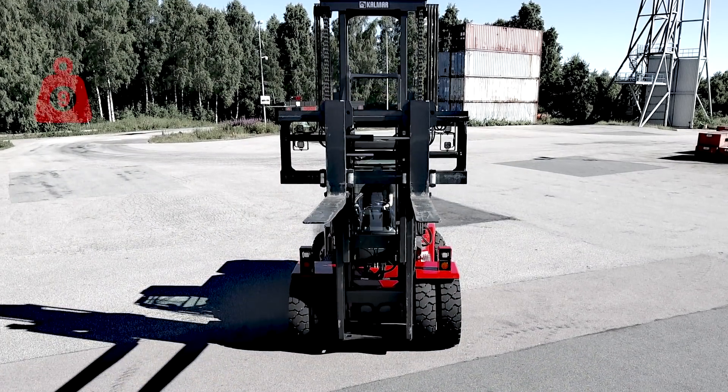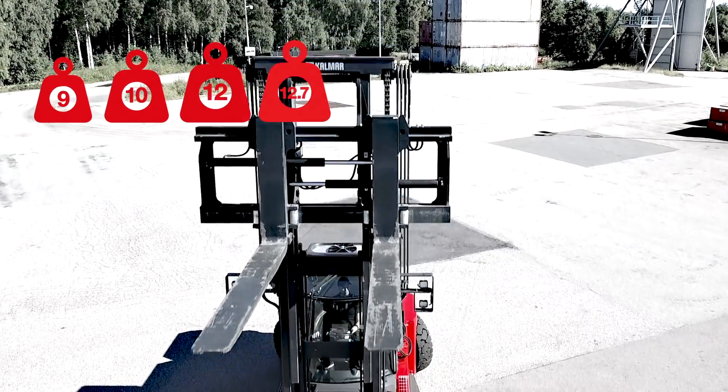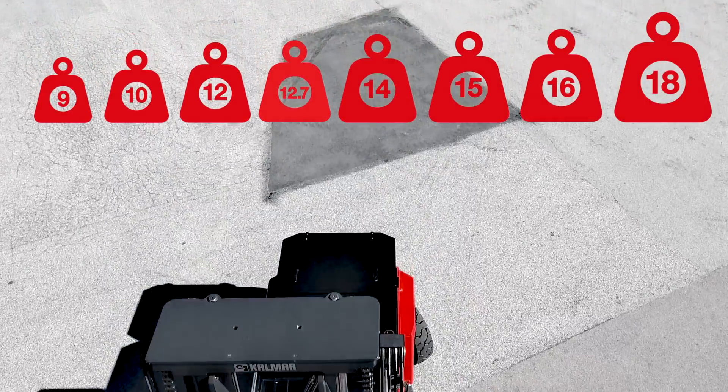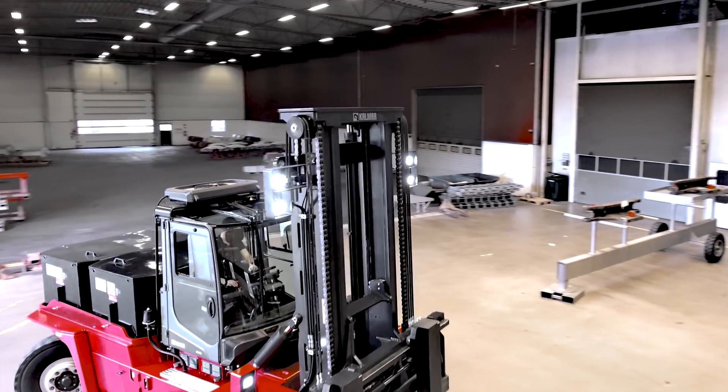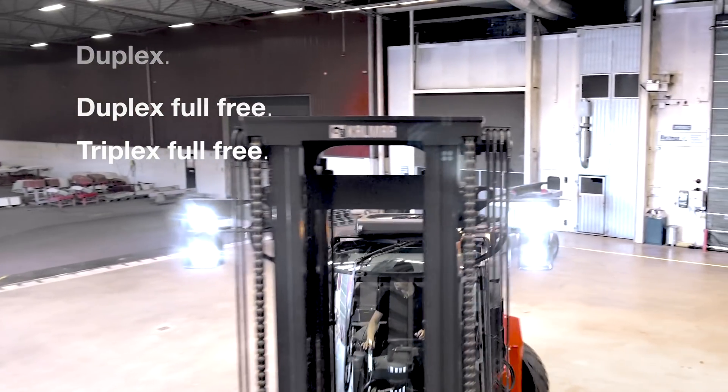You get a choice of 9, 10, 12, 12.7, 14, 15, 16, or 18 ton lifting capacities and three different masts: duplex, duplex full free, or triplex full free.